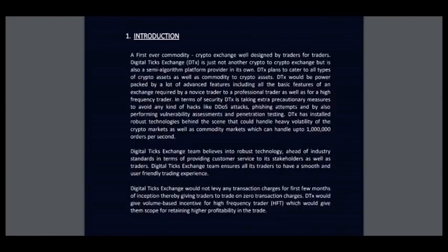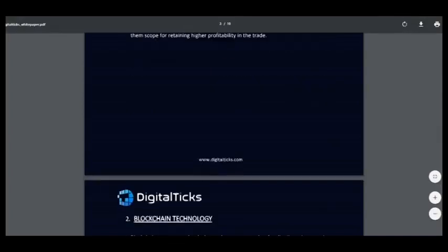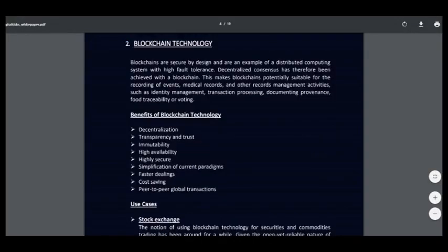What is it? It's a crypto exchange well designed by traders for traders. DigitalTix is just not another crypto-to-crypto exchange, but is also a semi-algorithm platform provider in its own. The Tix plans to cater to all types of crypto assets as well as commodity-to-crypto assets. Very good — something new in the crypto world.